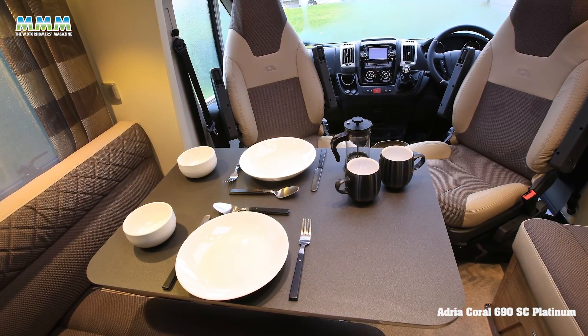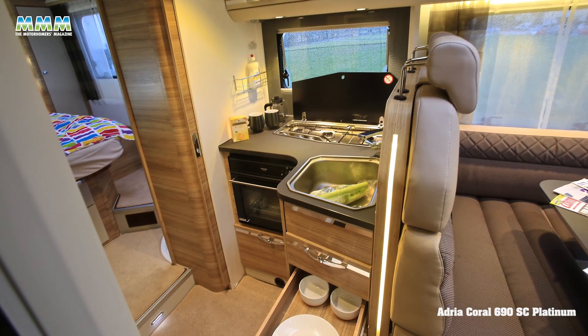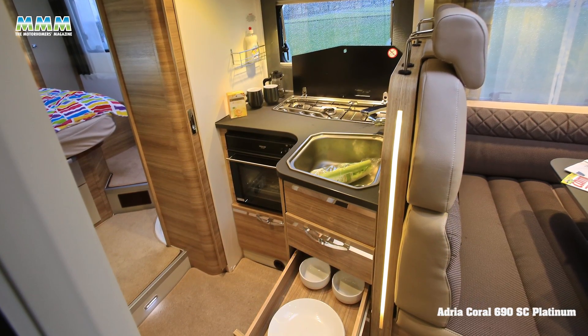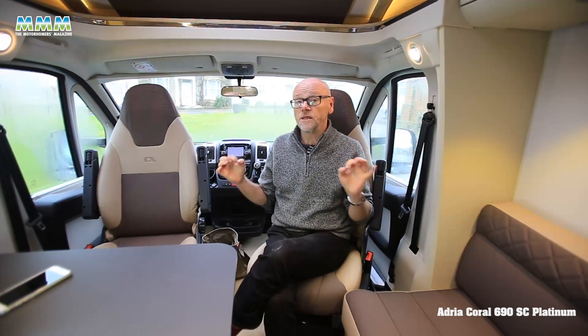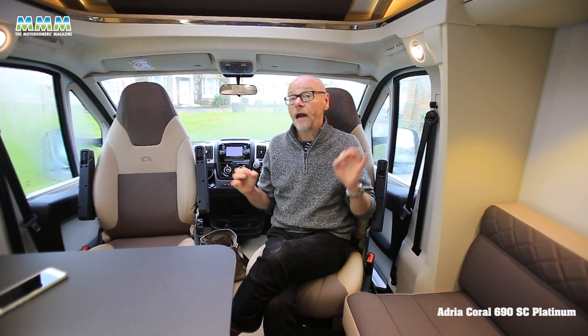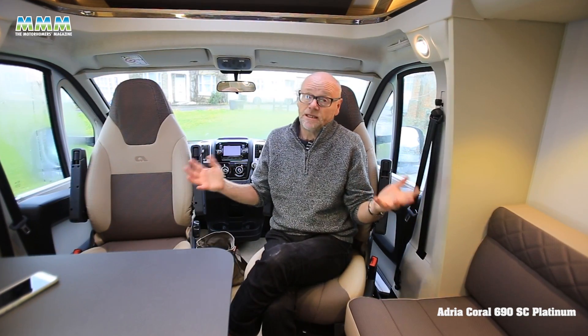Looking at the detailing, everywhere there might be a sharp corner, Adria has installed radiused edges so you won't catch yourself moving around inside. Heating is mains electric, which is part of the UK kit, though it's only 4 kilowatt. I've had it fired up today because it's basically freezing, and it's kept me snug and warm throughout the test.